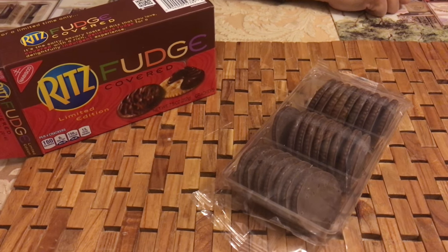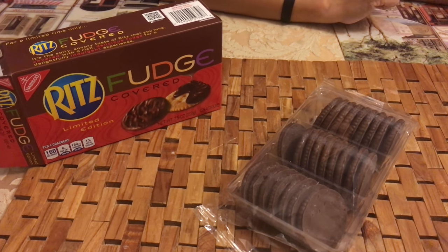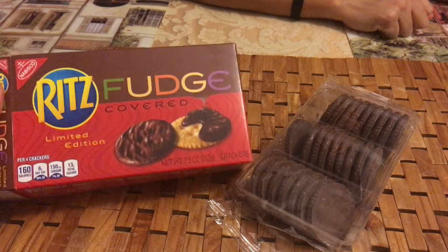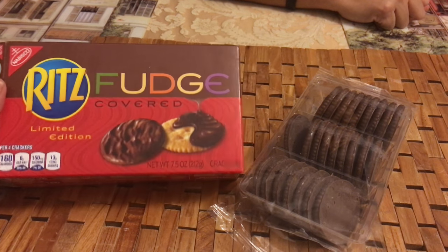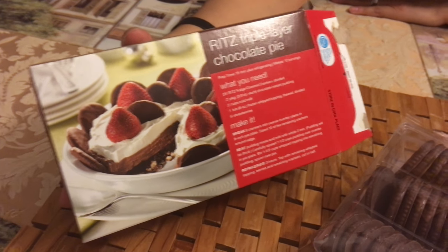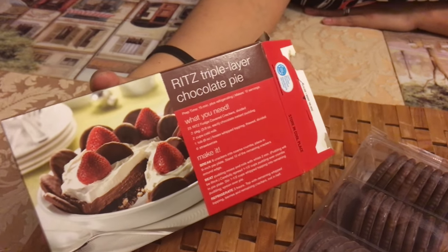Okay, so what did you think of this Ritz Fudge? If you're a chocolate fan — yes, absolutely. Well there you have it folks. It's good stuff. I can't wait to try this recipe here, that looks good. Y'all should try this. So if you don't trust me, take it from the chocolate lover over here — this product deserves a thumbs up.